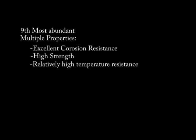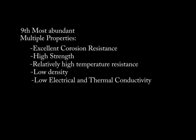Titanium is the ninth most abundant element on the Earth. It is useful because it has multiple properties, including excellent corrosion resistance, high strength, relatively high temperature resistance, low density, and low electrical and thermal conductivity.